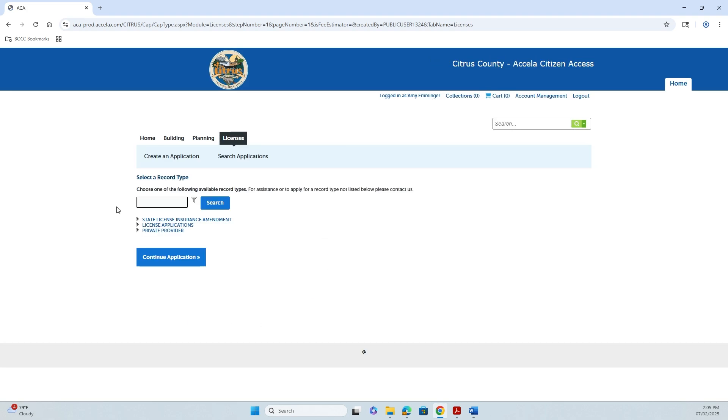Here you're going to select your record type. Right now we're going to do License Applications, State Certified Contractor Application, and then you're going to continue your application.